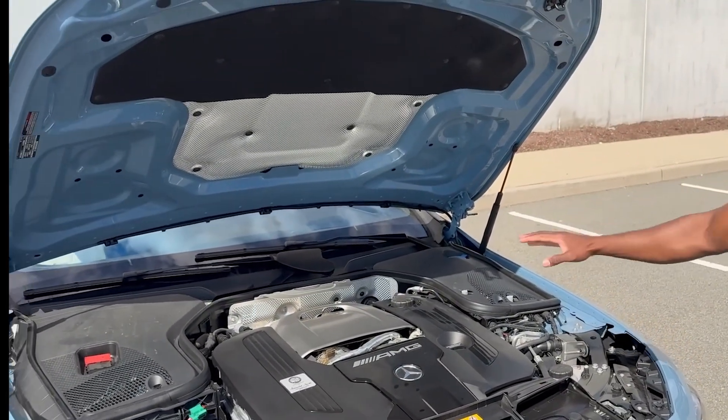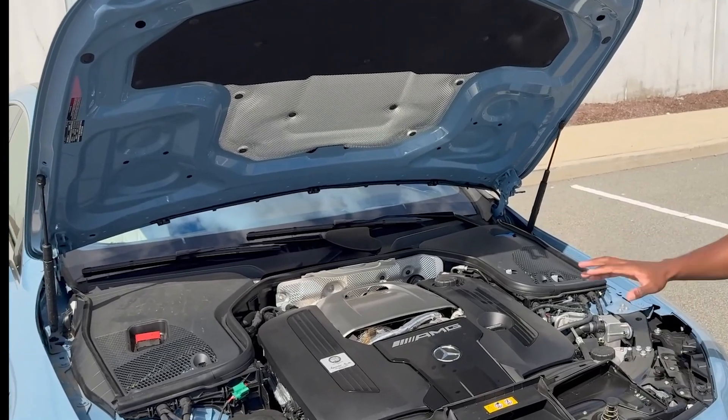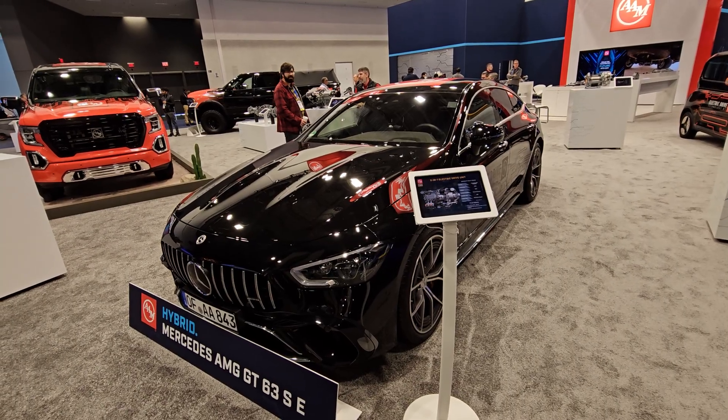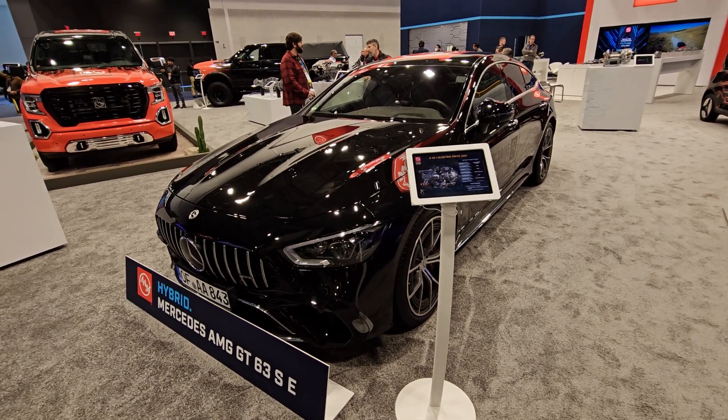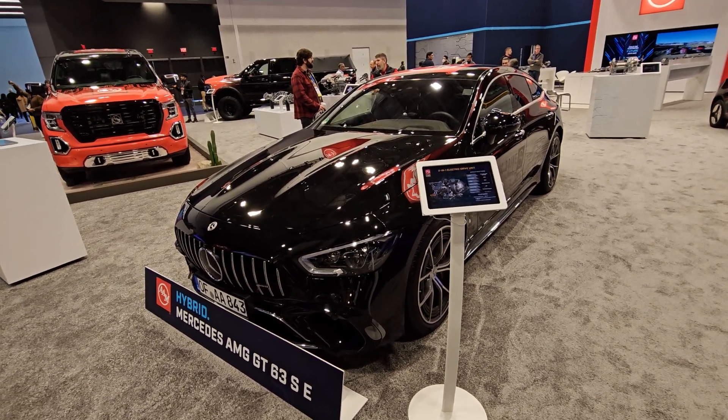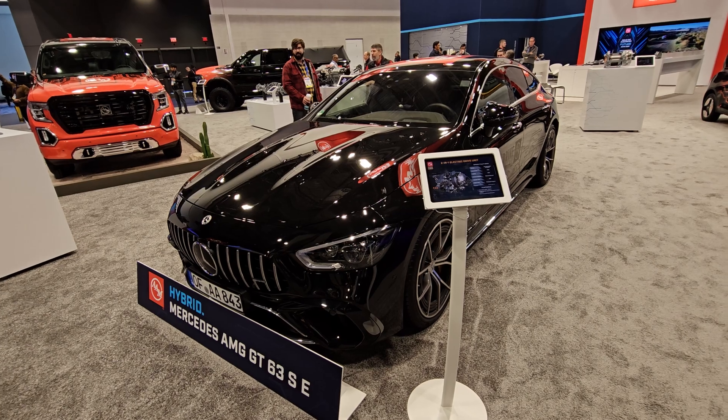So you're part of Mercedes — not Mercedes regular, right? We sell to Mercedes, so we're like a tier one supplier. I thought you were Mercedes. No, we're a tier one supplier, like a lot of those.